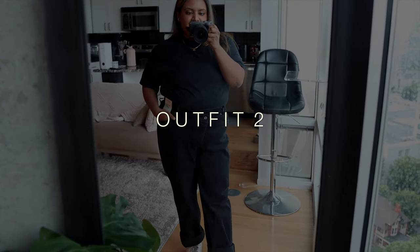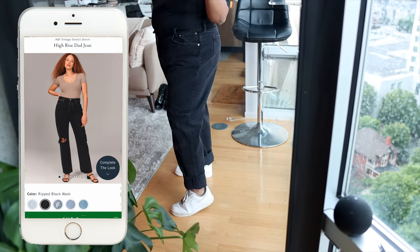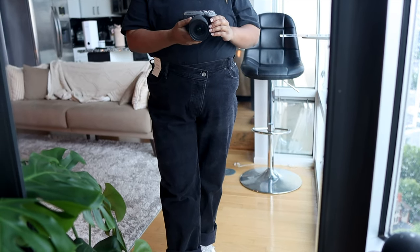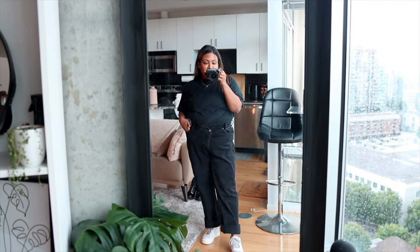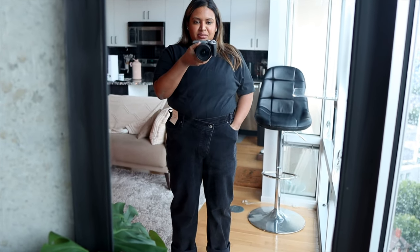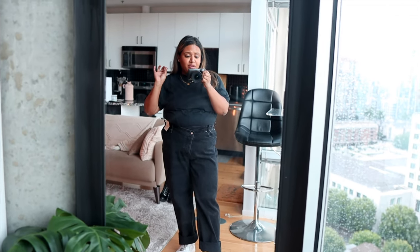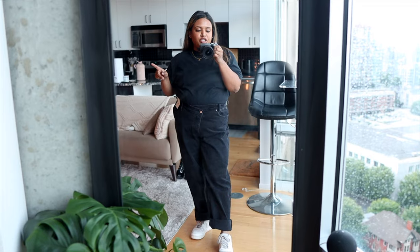Pair number two — these are the high-rise dad jeans in black wash. Unlike the wide-leg pair, these taper a bit at the bottom, so you don't get that same balancing effect at the stomach. But I really do like them. These are actually my first pair of denims from Abercrombie, and I see what the hype is about. The quality is there, and one thing I love is that you don't see the lower belly prominently — it's because of just the right amount of fabric at the front. Thank you Abercrombie for quality jeans!